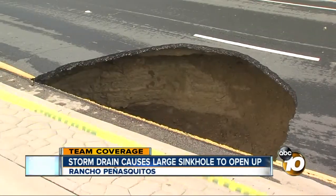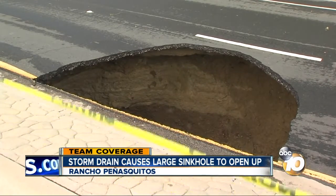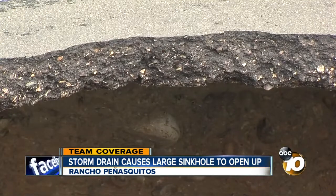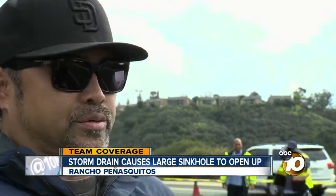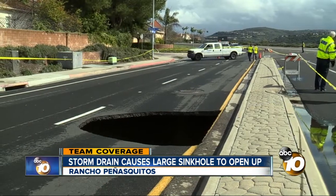Marlon Martinez was one of the first Rancho Penasquitos residents to come check out the sinkhole on Park Village Drive late Tuesday morning. He had the same thought pretty much everyone had — the sinkhole could have opened up while someone was driving by. That's what's scary. With all the cars coming through later on, with all that weight, who knows? If that sunk in, I don't know where else they're going to do it.